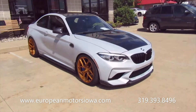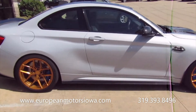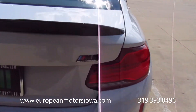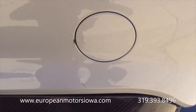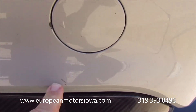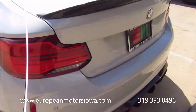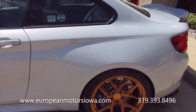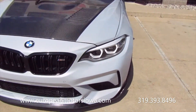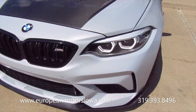All right, here we are at European Motors in Cedar Rapids with the M2 Competition. Apologies for the wind — we just had a front move through. I wanted to give a walkaround and then do the test drive. I wanted to point out this spot because we've got a mark here and a mark there. I think some of it was tar, but whatever hit it left a little mark, so you may have to do a paint touch-up. We try to let you guys know exactly what you're getting. We do a lot of sight-unseen sales, and this car is probably going to go outside of the state, so we want you to be very happy when it arrives.